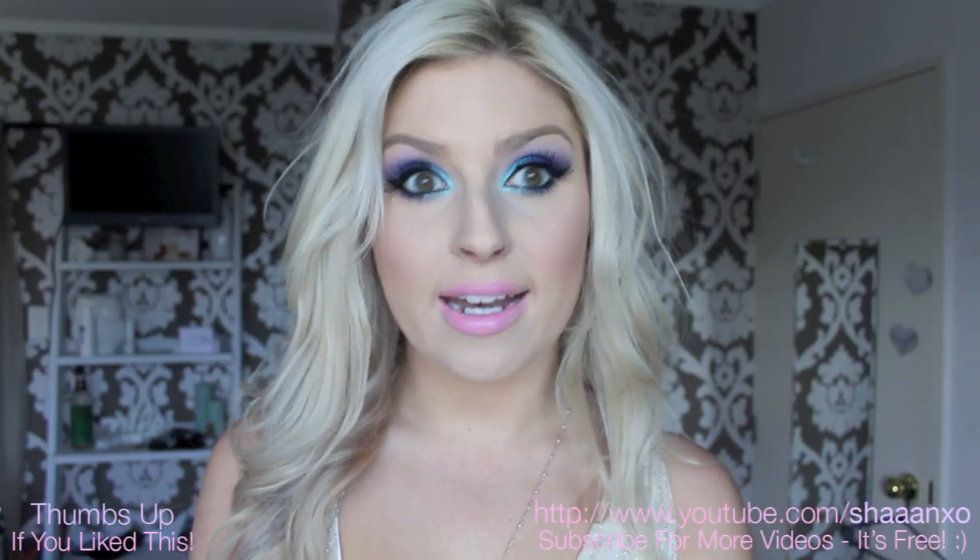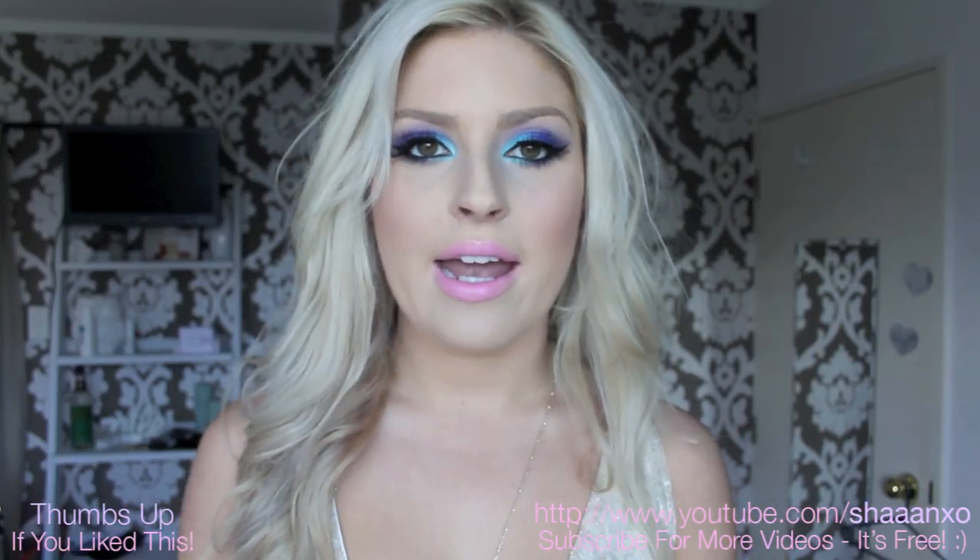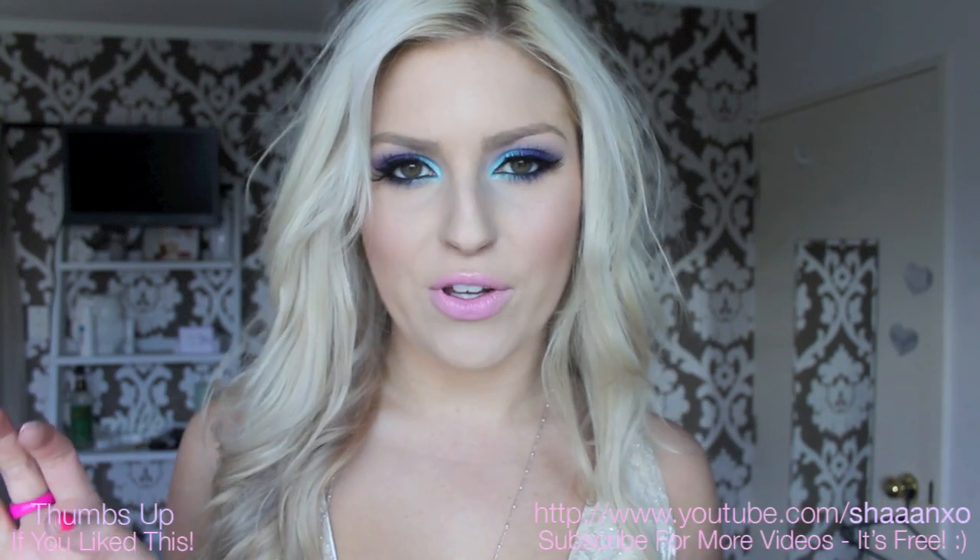Hey everyone, today I am doing a collab video. I wanted to do one of these videos where I style one piece of clothing.